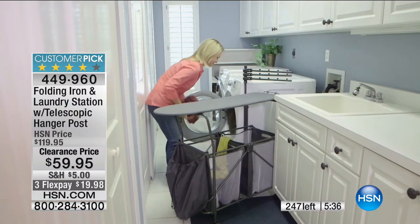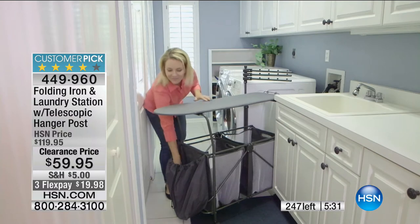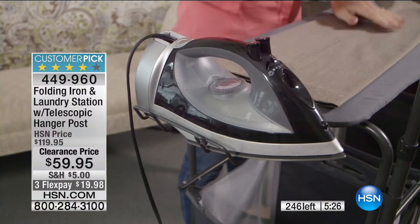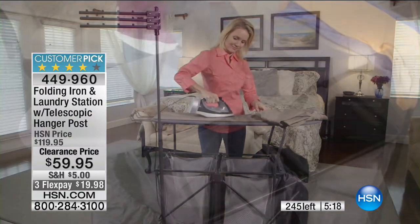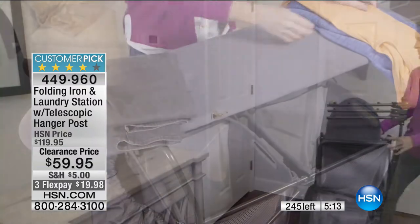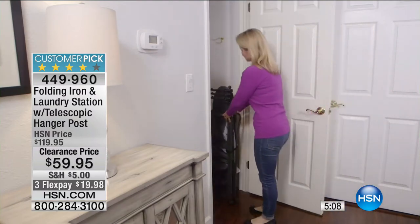This is one of those easy items that's just going to make your life easier. 50% off, less than $20 on FlexPay. This is Moonlight Markdowns — clearance — so I have about 200 of these to go. Once they're spoken for, that's it. I really encourage you to read the reviews. It's so simple to put away — if guests come over and you're folding or ironing, the doorbell rings, just fold it and put it away.